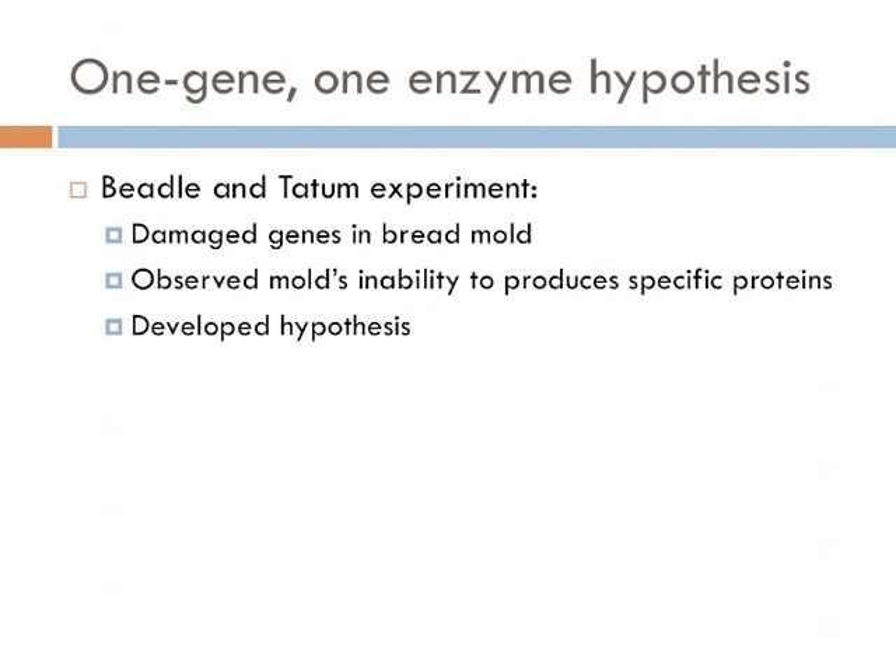The mutant molds had a variety of special nutritional needs. Unlike their normal counterparts, they could not live without the addition of particular vitamins or amino acids to their food. Genetic analysis showed that each mutant differed from the original normal type by only one gene. These results led them to the one gene, one enzyme hypothesis, which states that each gene is responsible for directly building a single, specific enzyme.